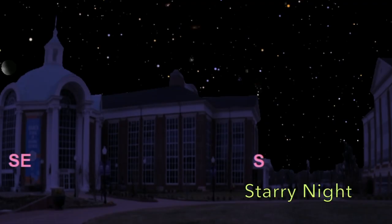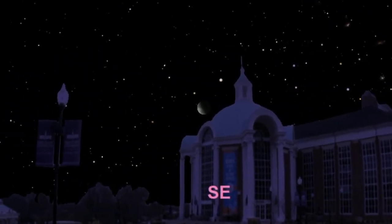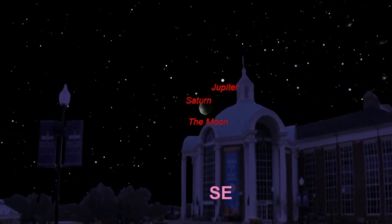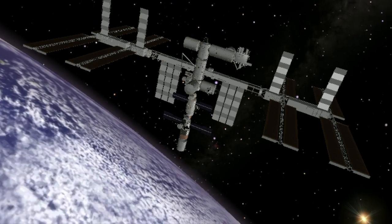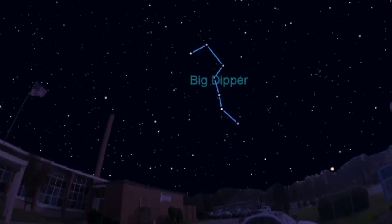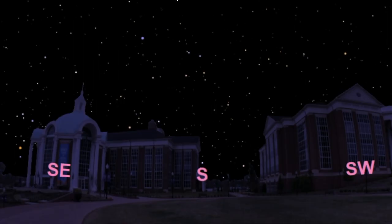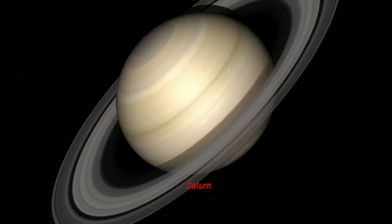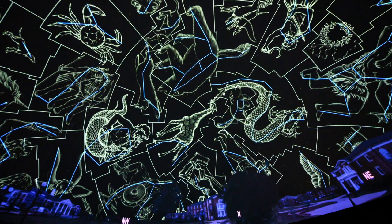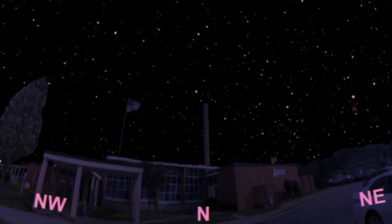The first one we'll show you is Starry Night, our astronomy software. It allows us to reproduce the positions of all of the stars, constellations, planets, nebulae, and galaxies at any time on any day from any location on the Earth. We can make constellations appear and disappear, make time run faster or slower, and travel to different planets. The sky really is the limit with Starry Night, and it has revolutionized the way we've taught our introductory astronomy classes.